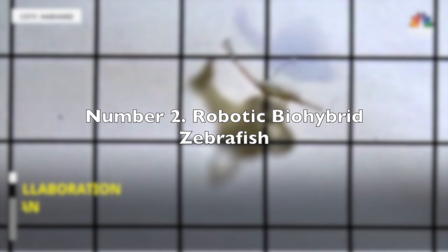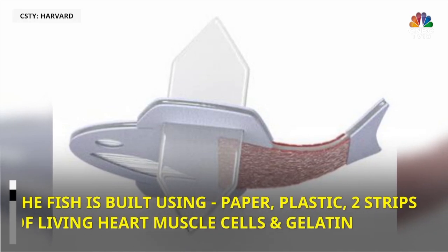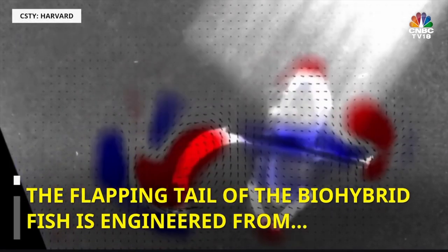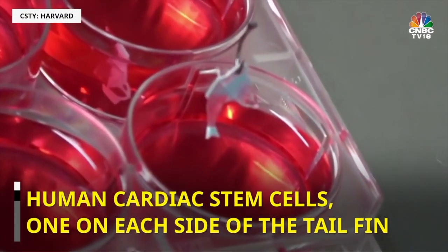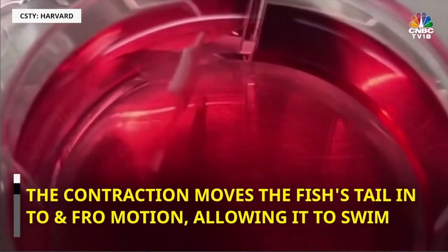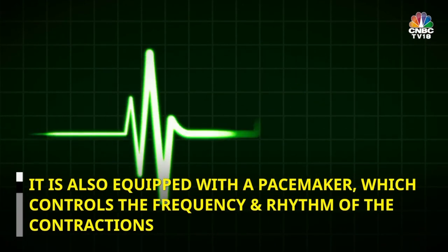Number 2: Robotic Bio-Hybrid Zebrafish. In the world of cutting-edge medical research, anything is possible. Researchers at Harvard have taken inspiration from the humble zebrafish to pave the way for an artificial heart. By studying the mechanics of the fish's tail and how it moves through water, scientists have discovered striking similarities between the fish's swimming motion and the functioning of the human heart. Remarkably, these tiny robotic fish can swim continuously for over a hundred days. While there is still much work to be done before an artificial heart becomes a reality, this research is a promising step forward in finding a lasting solution to a pertinent human problem.